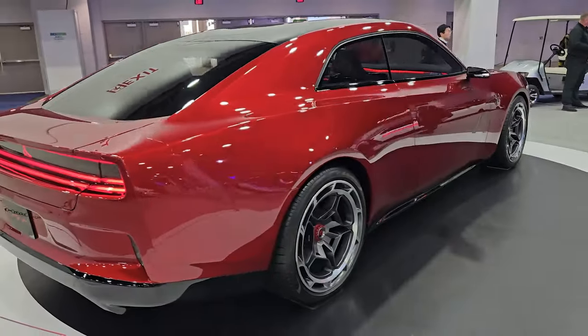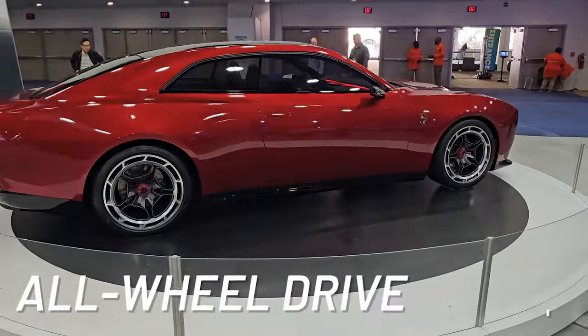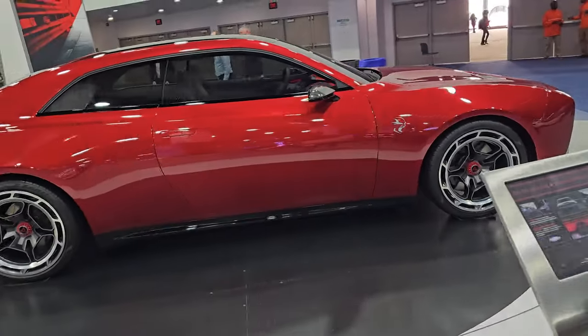Unlike previous rear-wheel drive muscle cars, the Daytona EV comes with all-wheel drive, which will reduce rear-end drift — probably to the chagrin of some would-be owners.